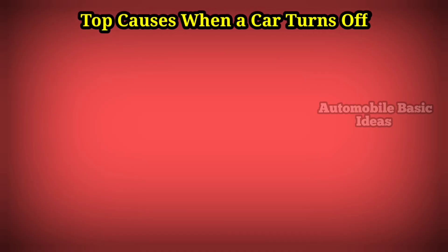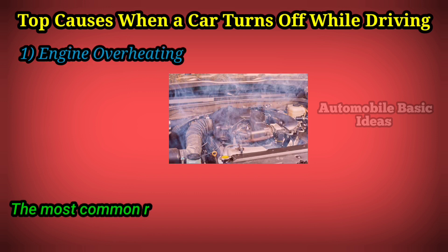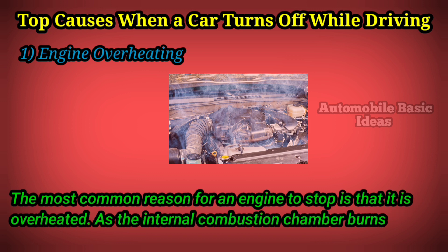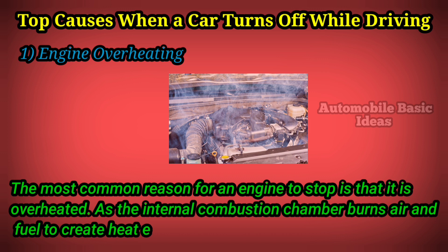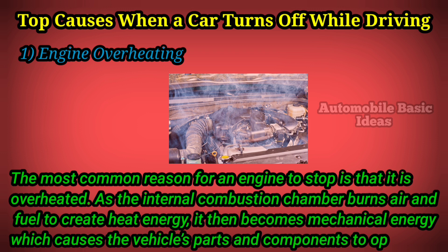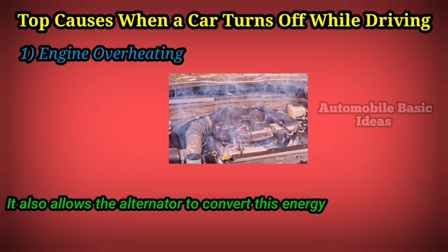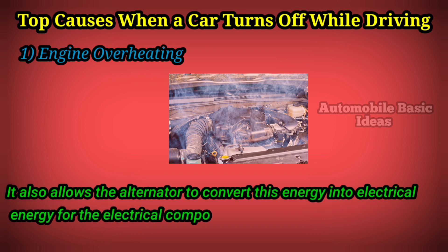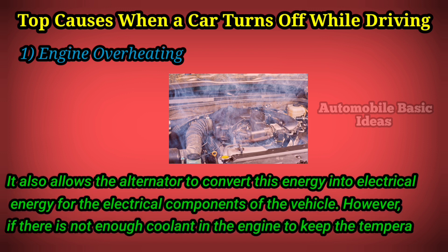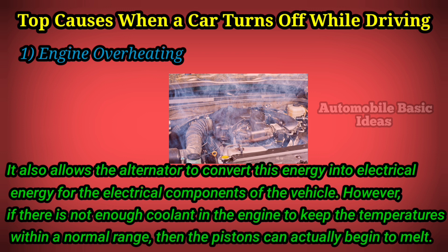Top causes when a car turns off while driving. One: engine overheating. The most common reason for an engine to stop is that it is overheated. As the internal combustion chamber burns air and fuel to create heat energy, it then becomes mechanical energy which causes the vehicle's parts and components to operate. It also allows the alternator to convert this energy into electrical energy for the electrical components of the vehicle. However, if there is not enough coolant in the engine to keep the temperatures within a normal range, the pistons can actually begin to melt.